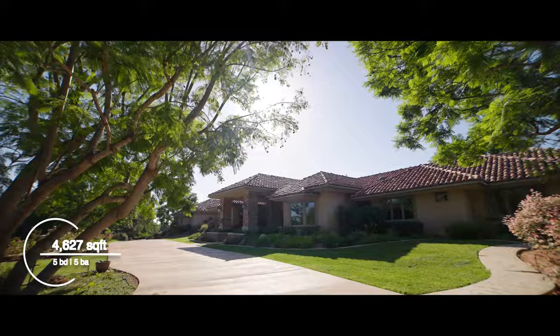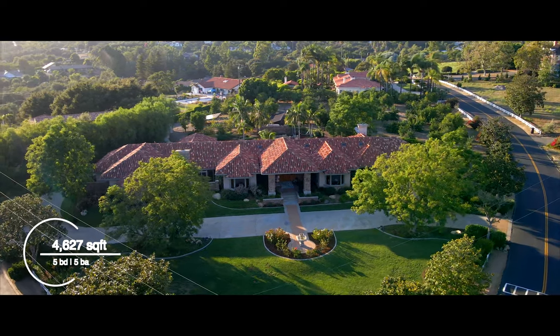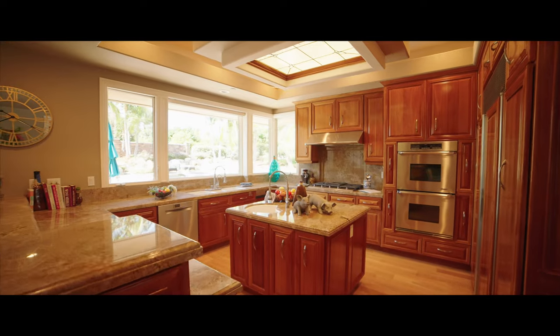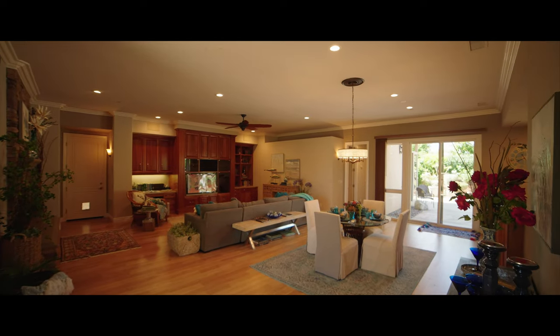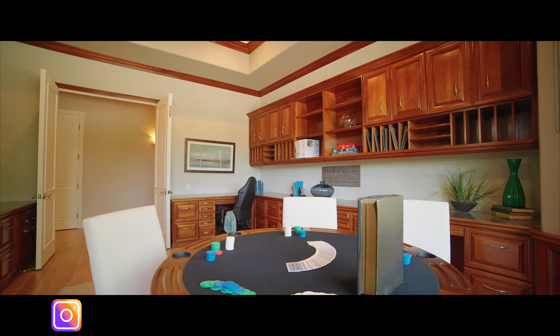Give us the overview of this property for everybody out there watching around the world. Well, this is my new listing at 525 Tumble Creek Lane in Fallbrook. Beautiful single-level estate, over 4,600 square feet, sitting on two acres. It's a custom-built home and you're going to notice the superior construction as we walk through.